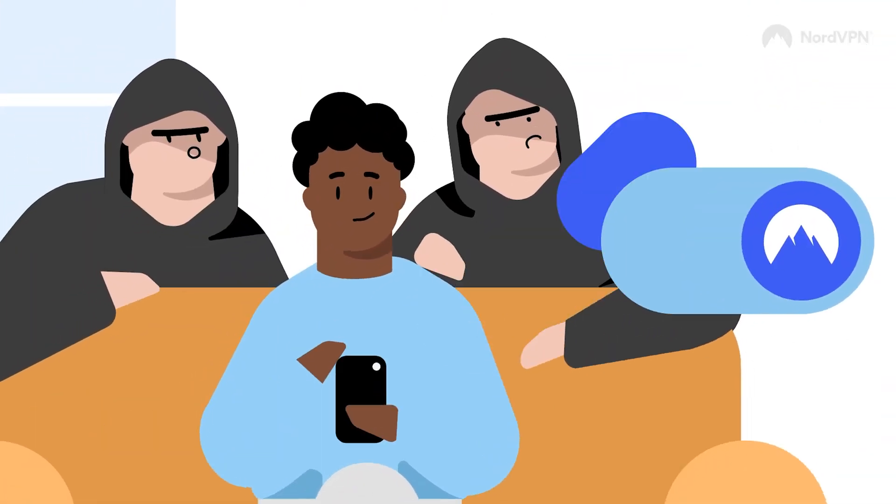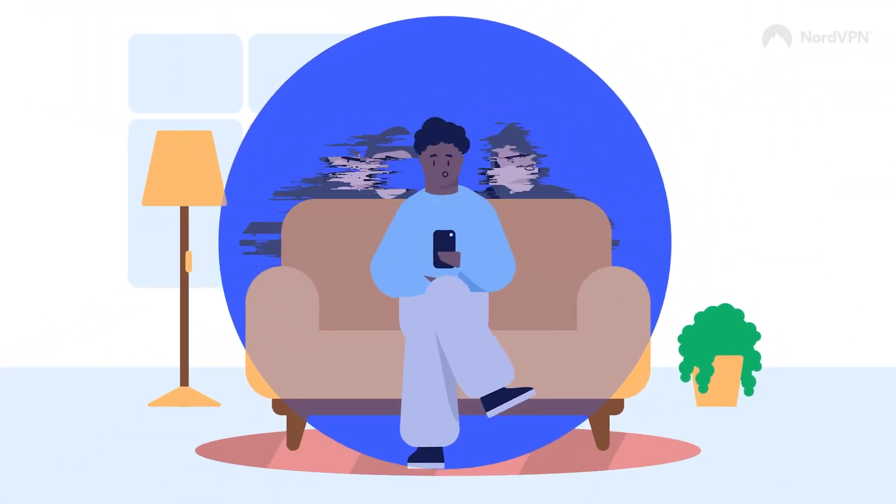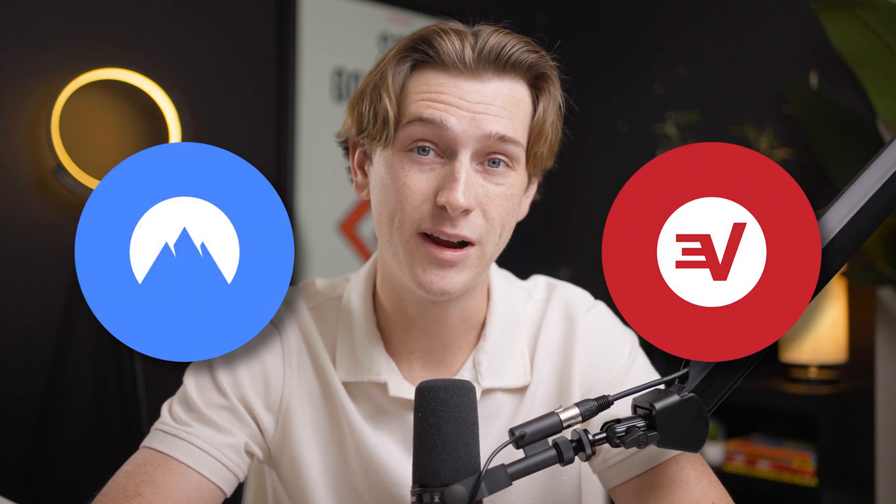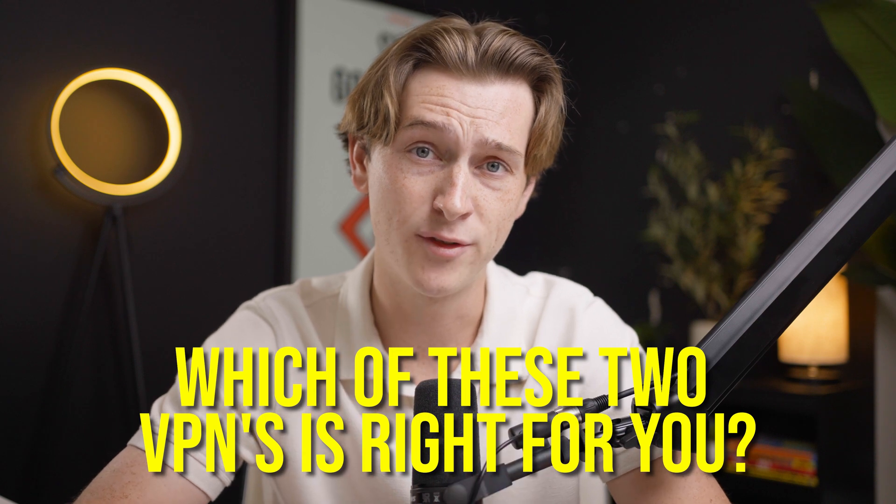Having a VPN is absolutely crucial to keeping your online interactions anonymous, and with the growing market of different VPNs to choose from, it can be a little bit difficult to figure out which one is right for you. Among the various popular VPNs, there are two specific VPNs that stick out as extraordinarily capable: great service, great technology, and amazing features. These two VPNs are NordVPN and ExpressVPN, and the question is which of these two is right for you?